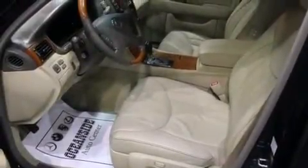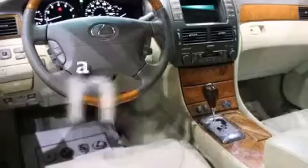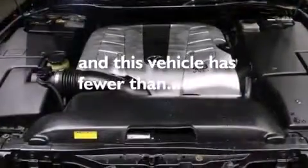Additional features include front airbags, a first aid kit, a collapsible steering column, a rear window defroster, an engine immobilizer theft deterrent system, and this vehicle has less than 69,000 miles.